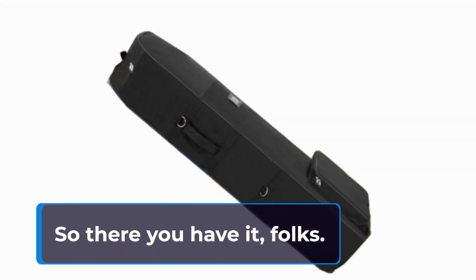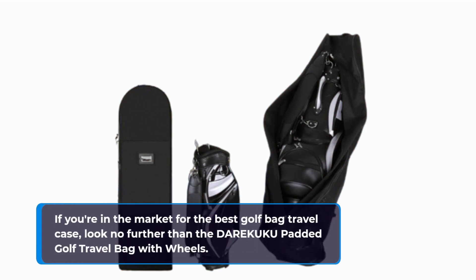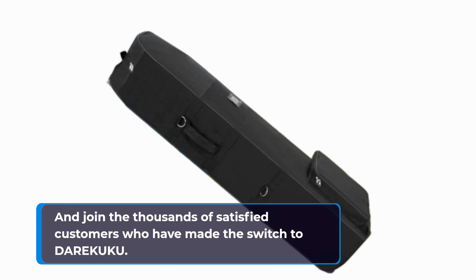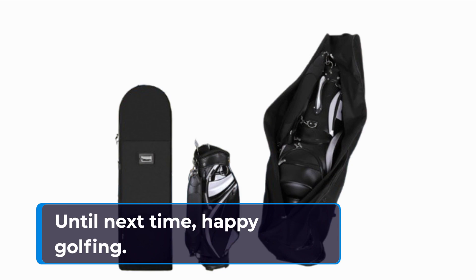So there you have it, folks. If you're in the market for the best golf bag travel case, look no further than the DAREKUKU padded golf travel bag with wheels. Don't just take my word for it — check out the rave reviews and join the thousands of satisfied customers who have made the switch to DAREKUKU. Until next time, happy golfing!